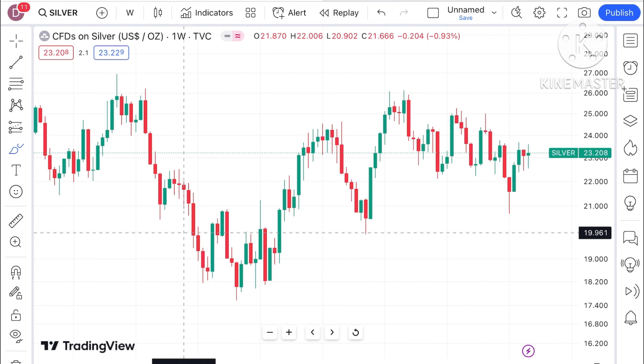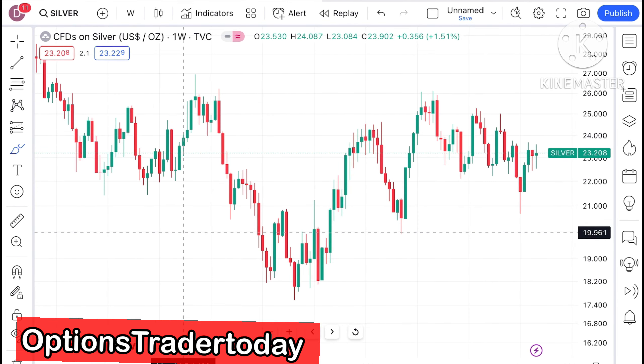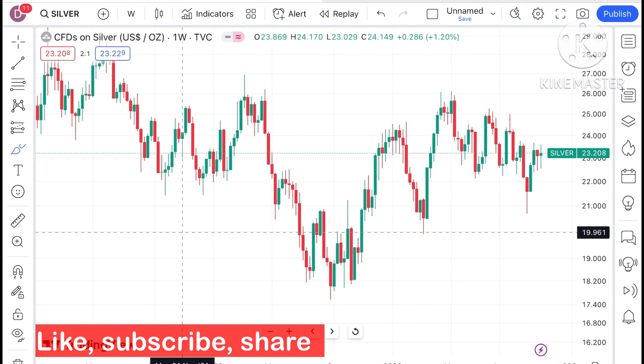Welcome to our channel Options Trader. Today in this video I will explain how the price of silver has moved in the last week and how the price of silver can move in the next week.